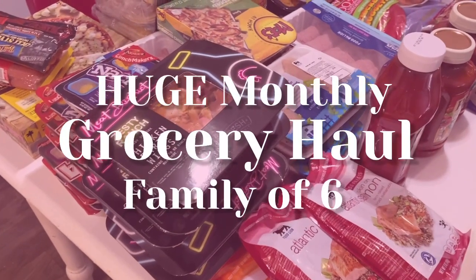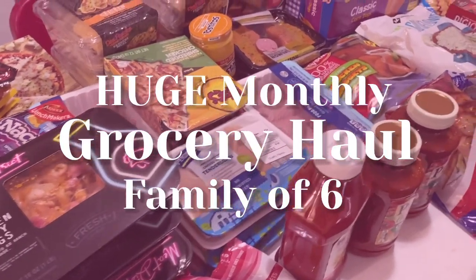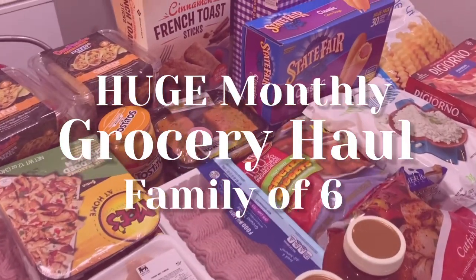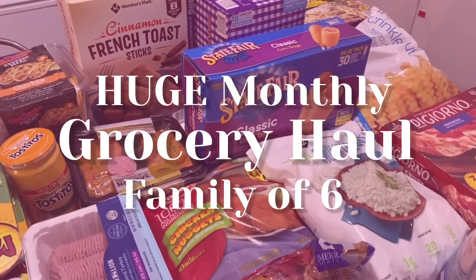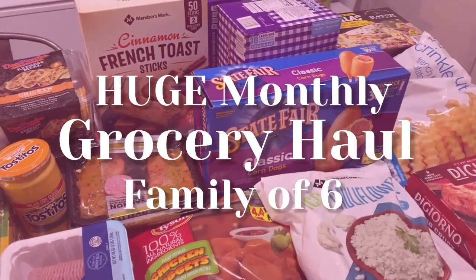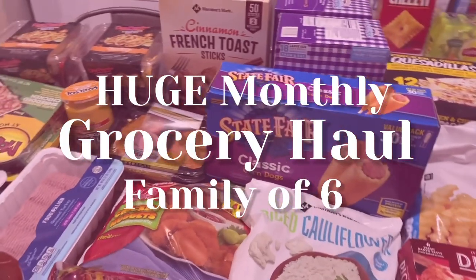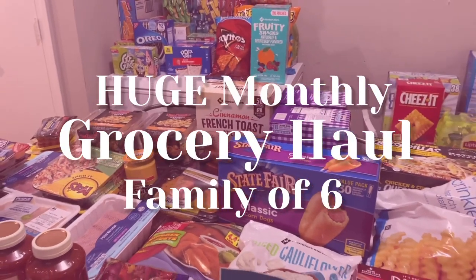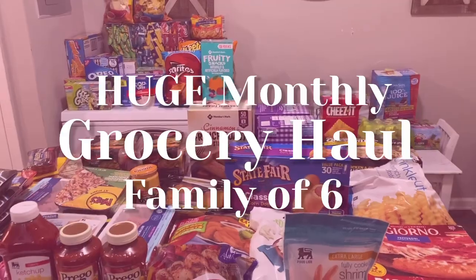Hey loungers, what's up and welcome back to our channel! Today I'm going to be sharing our huge monthly grocery haul for my family of six. I decided to go to two different stores: Food Lion and Sam's Club, and my budget was $500. I came in $10 under budget — I only spent $490 — and I was so proud of myself! Let's jump right into this grocery haul.